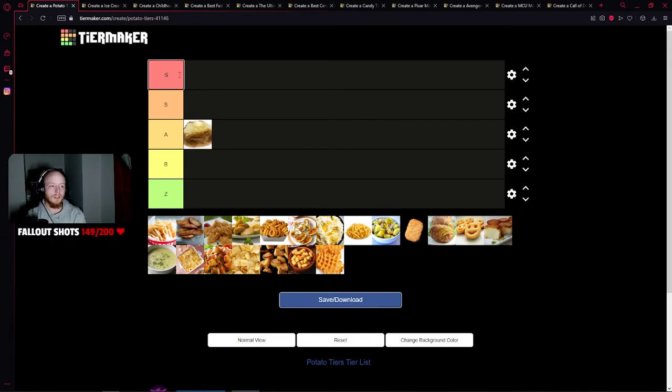I'm actually going to change this tier system — just to S, A, B, C, and F. F tier — that's boo-boo, that's poo-poo tier. That's gross.